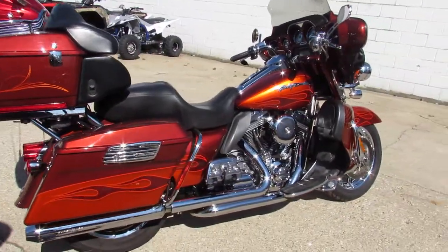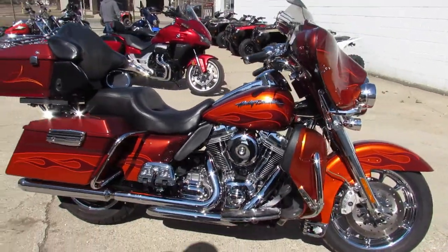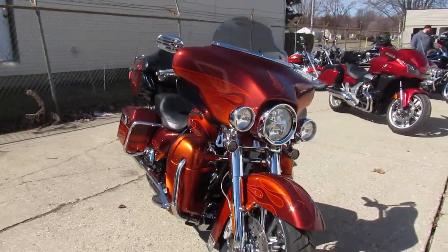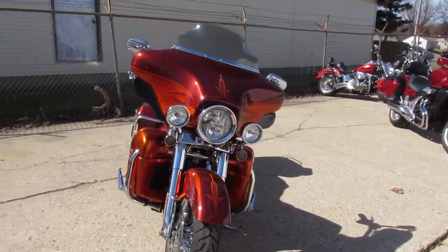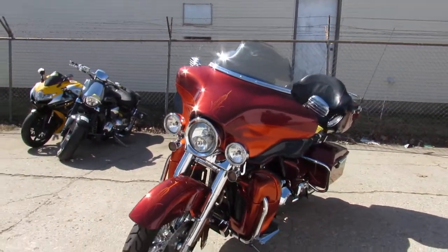This one's a 2010 Harley-Davidson Screamin' Eagle CVO. We got this thing priced right at $12,900. It sold new for $36,199 and we got it for $12,900. This thing's loaded up, it's got it all.